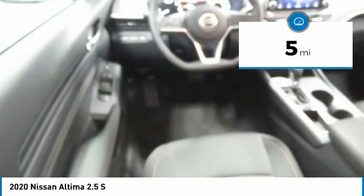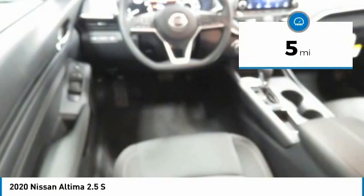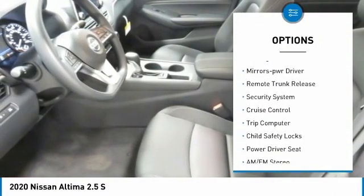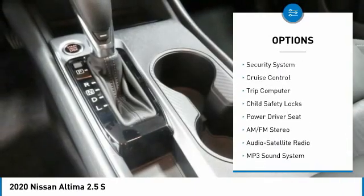This vehicle has less than 100 miles. Here are some of this vehicle's great options: traction control, remote keyless entry, FWD, headlights auto off, mirror memory.